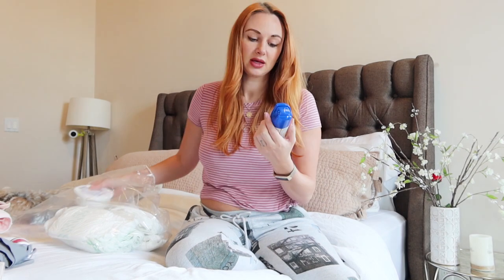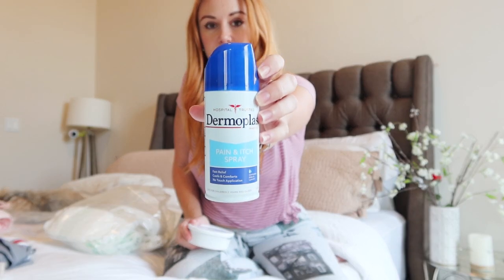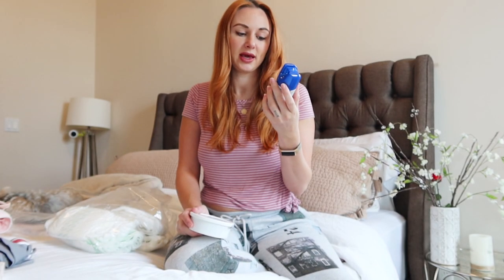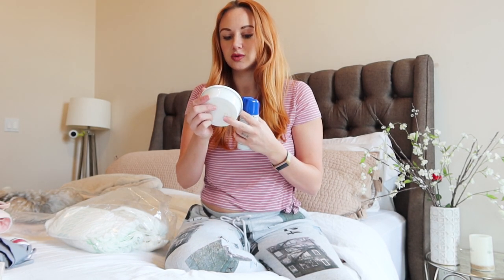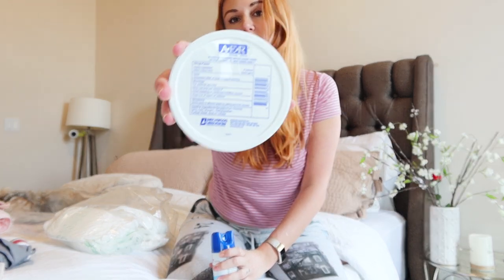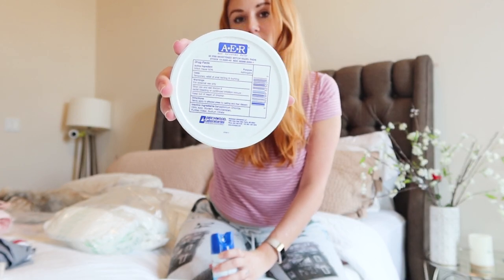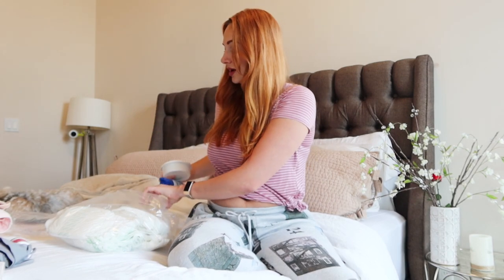If you do have pain, they give you this Dermoplast at the hospital. It's like a cooling spray which takes away pain — fast relief, cools and comforts. And then there are these witch hazel wipes that you can put on your pad to help with the pain. I honestly didn't even use these, but I've heard that a lot of people do use them and it helps quite a bit.